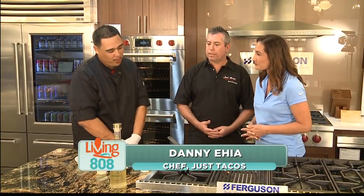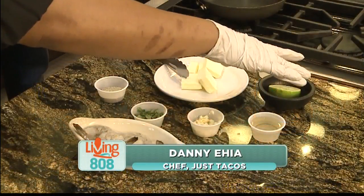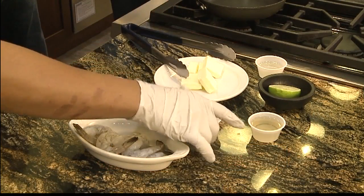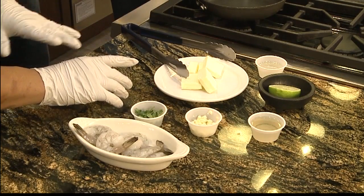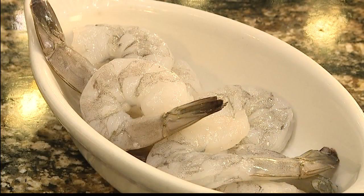So what are the ingredients? We do have some tequila — of course we'll be burning off the alcohol from that. We have half a lime, some oil for the pan, some chopped garlic, some cilantro. It's a seasoning we use at the restaurant on our seafood — some garlic, some pepper, some other stuff in there. And of course our shrimp.